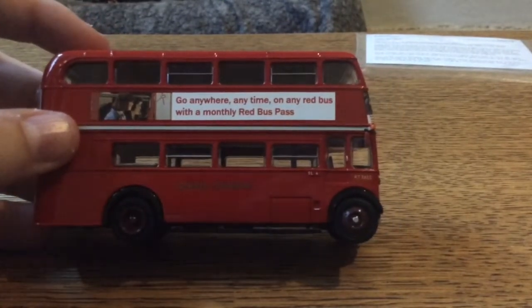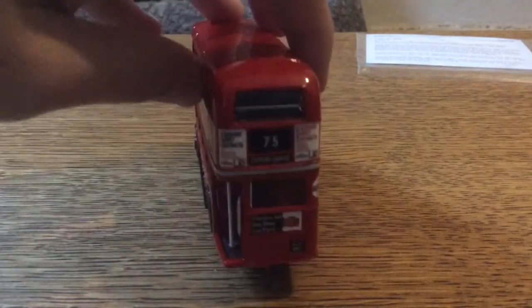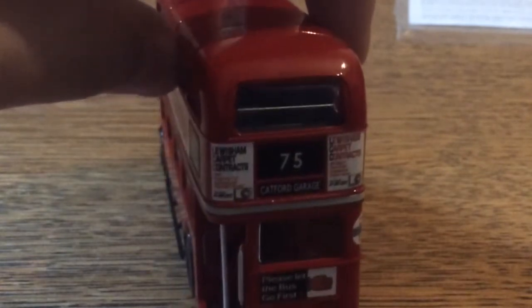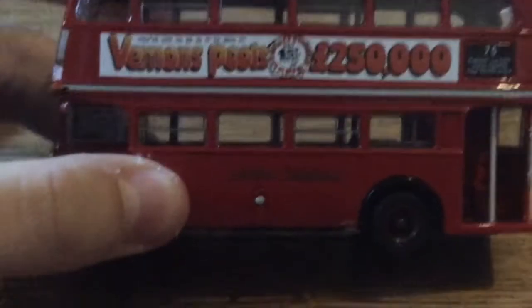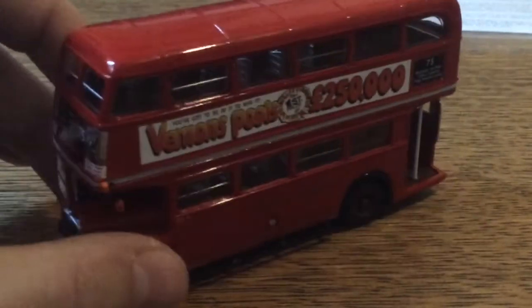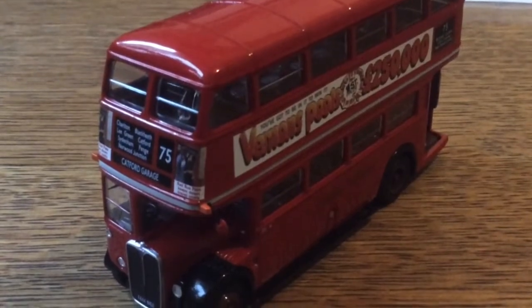The TL code indicates it belonged to Catford garage — still TL back in the day. Yeah, it's an older Routemaster; it had more space in the blinds between the numbers. Lewisham Carpet Contracts used to advertise carpets on the back of the bus. And there's also: 'You've got to be in it to win it' — Vernons Pools — that must have been the lottery company back in the day, before we had the National Lottery.